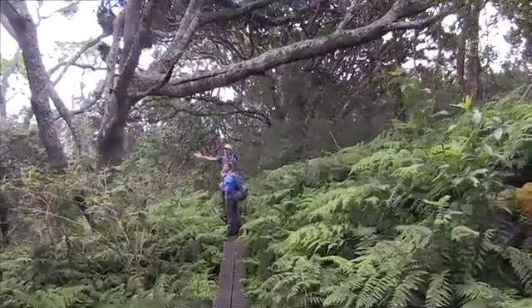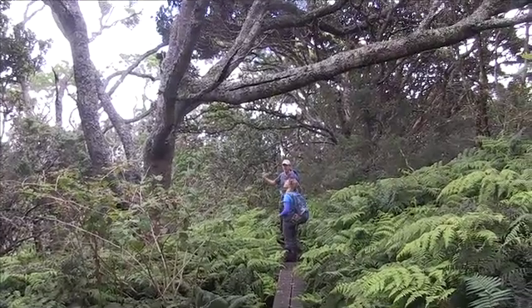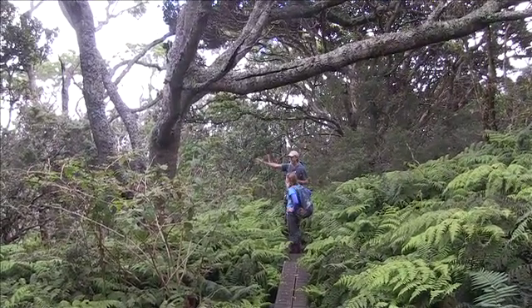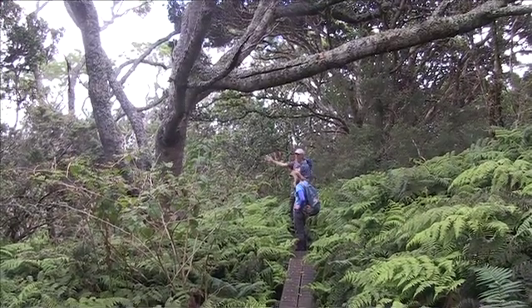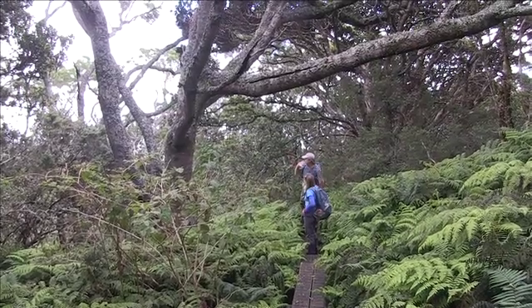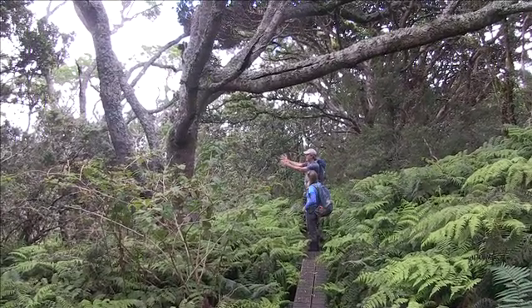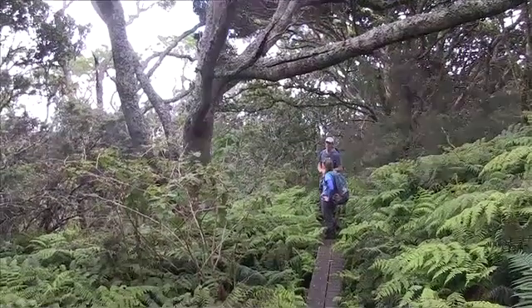These are some of the koas in the upper part of Waikamoi. We're kind of right on the edge of the koa belt on East Maui. Most of it was taken out a century ago, but this band right on the edge of the new Waikamoi Preserve — the expanded preserve — has this beautiful belt of sometimes 500-year-old koas with beautiful 80, 100-foot trees.